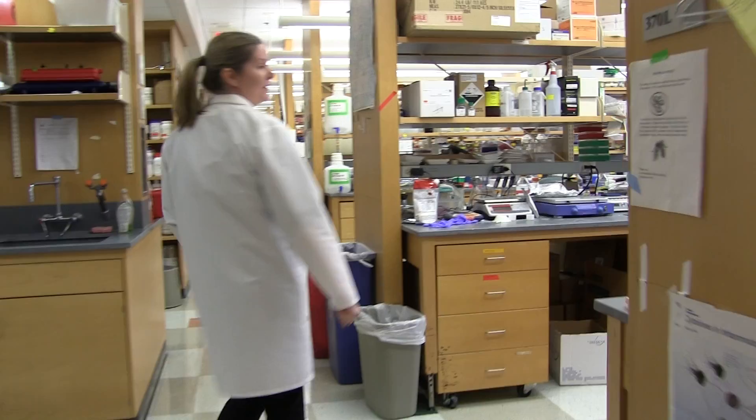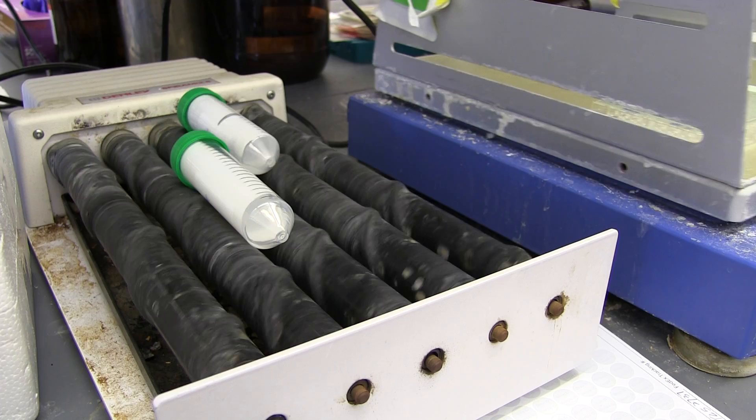Very early on, when I was actually in high school, I did a summer internship in a hospital clinical biochemistry lab. From then on I think I was pretty much hooked.